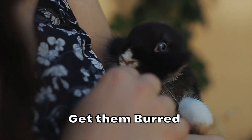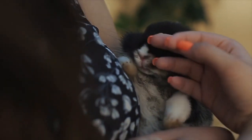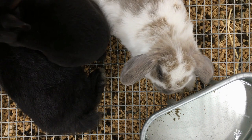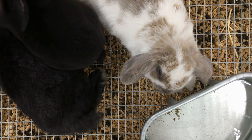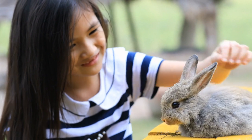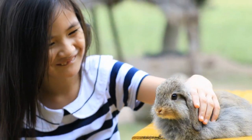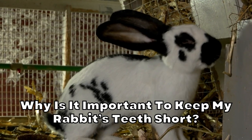If your rabbit has teeth that are misaligned or have other problems that prevent them from keeping them short, they will have to go to the vet to get them burred. Burring is the process of filing down a rabbit's teeth, usually with an electric file while under anesthetic. Rabbit teeth used to be clipped, but burring has replaced that method because of the risk of infection and splitting. Likewise, you should not try to file your rabbit's teeth yourself.